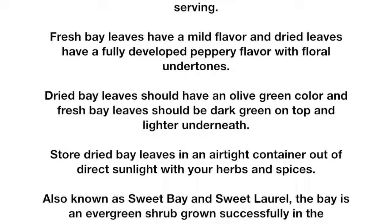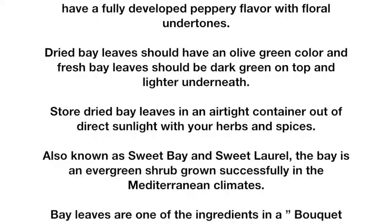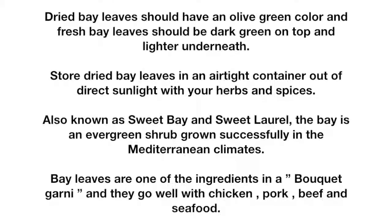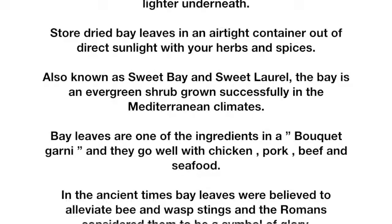Bay leaves are one of the ingredients in a bouquet garni, and they go well with chicken, pork, beef, and seafood. In ancient times, bay leaves were believed to alleviate bee and wasp stings, and the Romans considered them to be a symbol of glory.